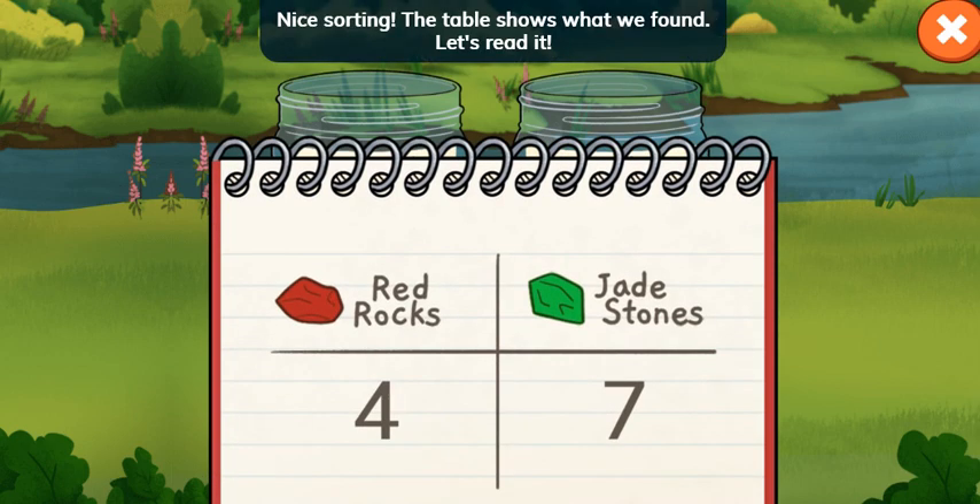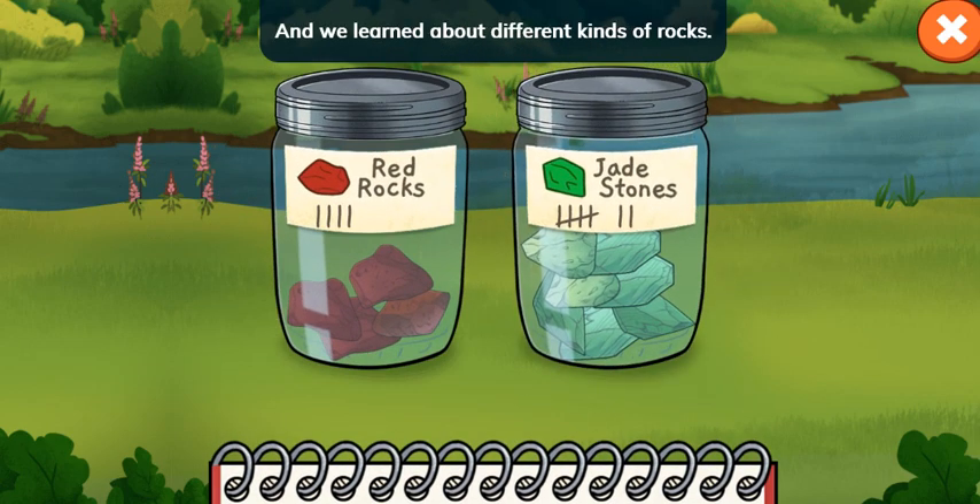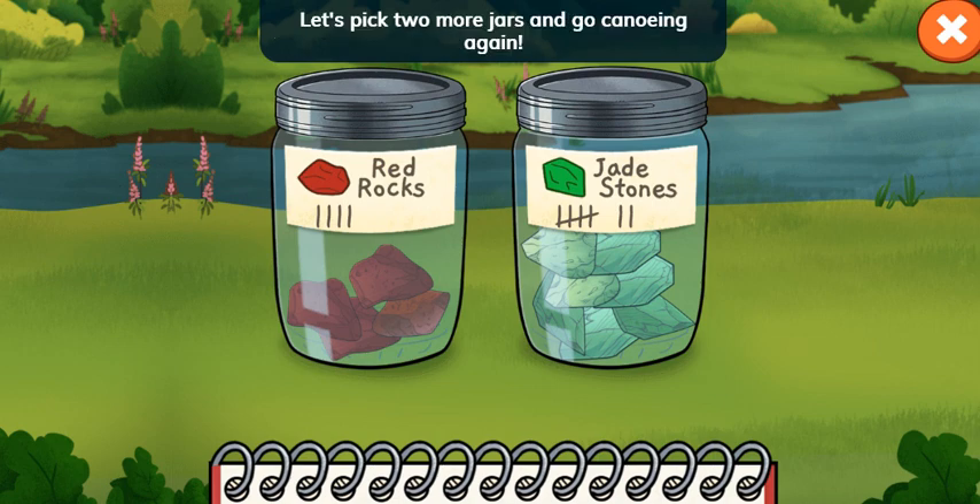Nice sorting! The table shows what we found. Let's read it. We found four red rocks and seven jade stones. That was fun! And we learned about different kinds of rocks. Let's pick two more jars and go canoeing again.